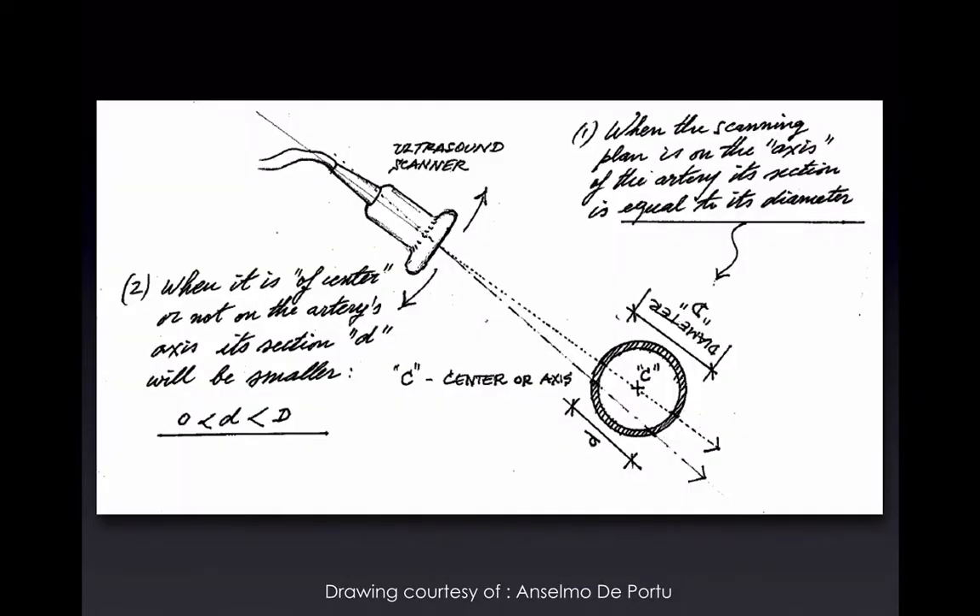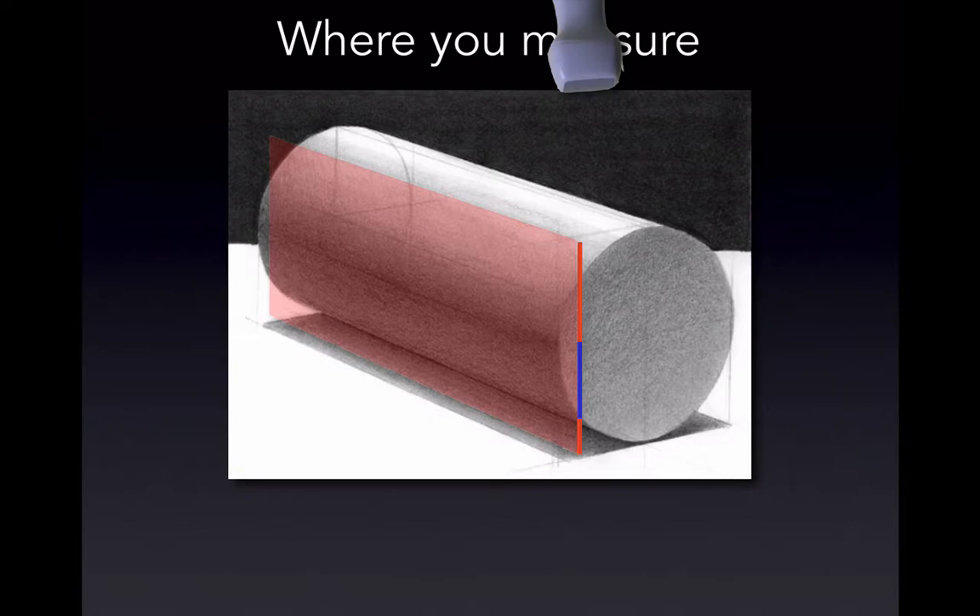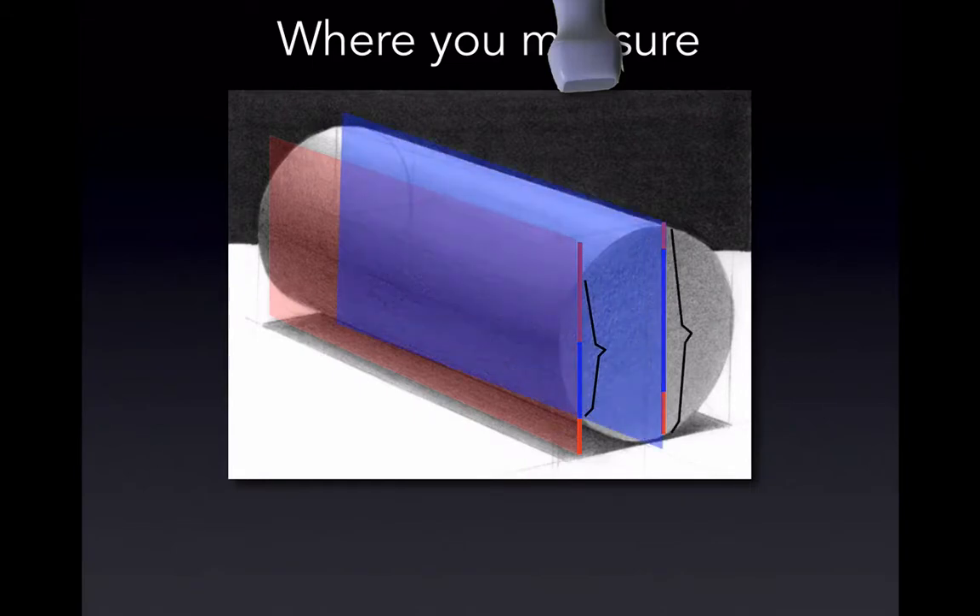One thing to keep in mind — this picture courtesy of my retired architect father — is that when using ultrasound, the beam is really thin, just a couple of millimeters. When scanning a vessel, we need to be right in the middle or we'll get an error called cylinder tangent error. If we're imaging on the side, you get the radius, not the true diameter. If we're looking at an aorta for a possible abdominal aneurysm, we really want to make sure we're measuring correctly.